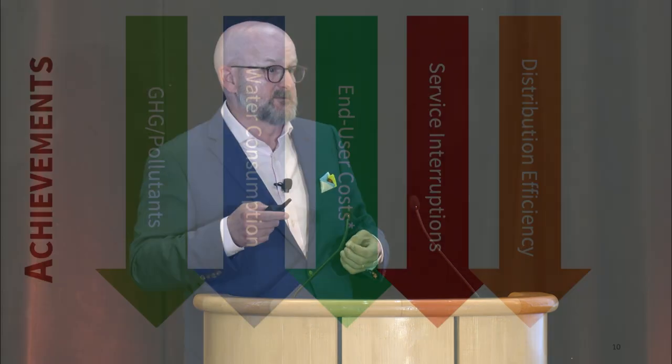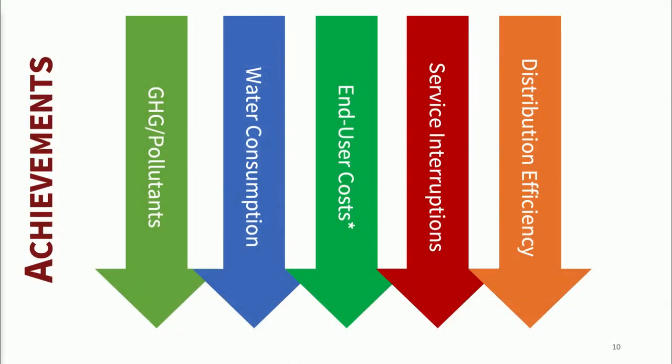Finally, service interruptions: a cogen plant with rotating and combustion equipment probably maxes out in the low 90% reliability. We're not seeing that anymore. Absent last June's power outage, we were seeing five or six nines of reliability instead of 90%.